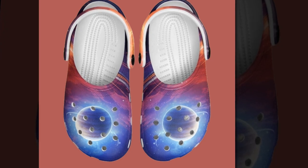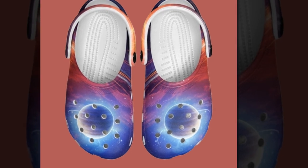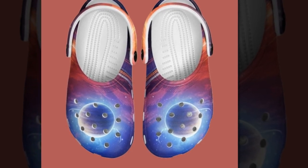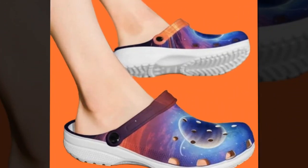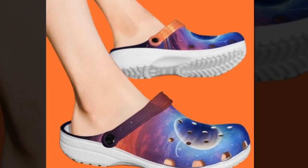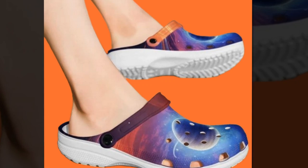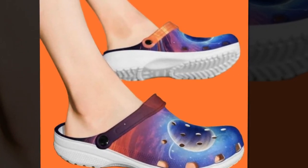Hey everyone, welcome back to the channel. Today I've got something super exciting for all the shoe lovers. We're diving into a review of these incredible Galaxy Croc Style clogs for men. Whether heading to the beach, walking around the house, or going on an outdoor adventure, these clogs are the perfect companions. Stick around to learn more about their features, design, comfort, and why they might become your go-to footwear for all seasons.